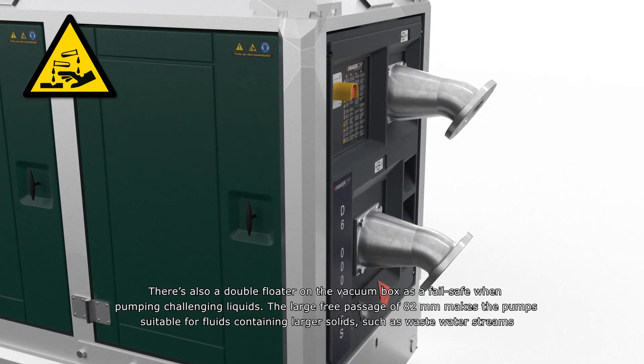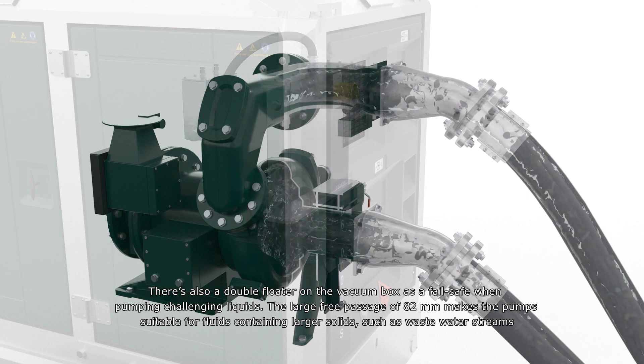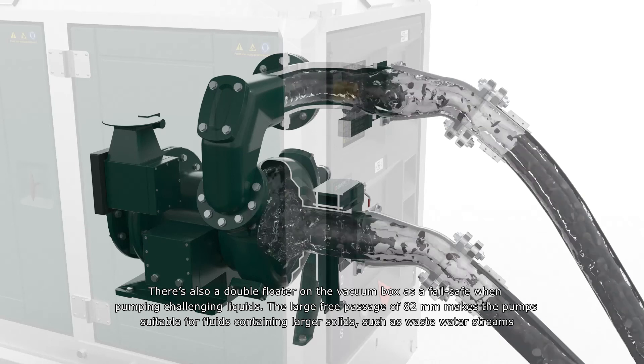There's also a double floater on the vacuum box as a fail-safe when pumping challenging liquids. The large free passage of 82 millimeters makes the pump suitable for fluids containing larger solids such as wastewater streams.